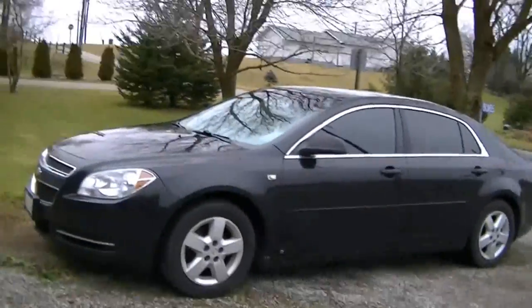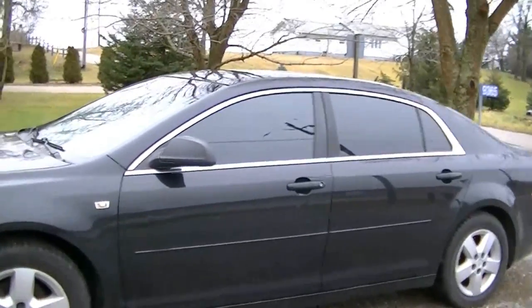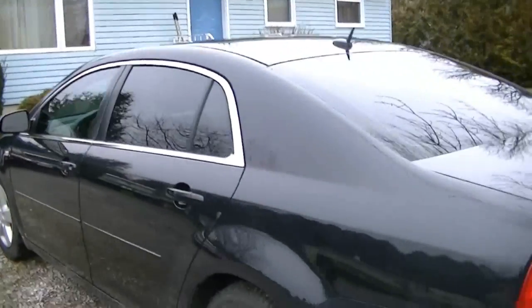There's my 08 Malibu. I've done some how-to videos on that. It's a nice little car — it's got about 128,000 K on it right now.